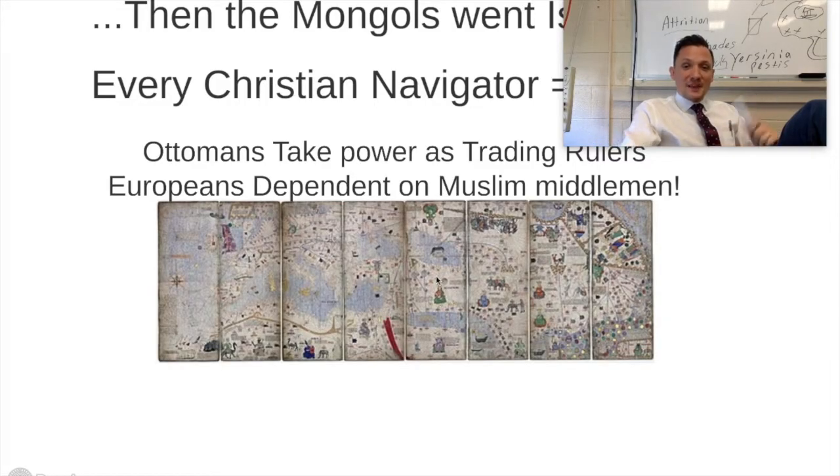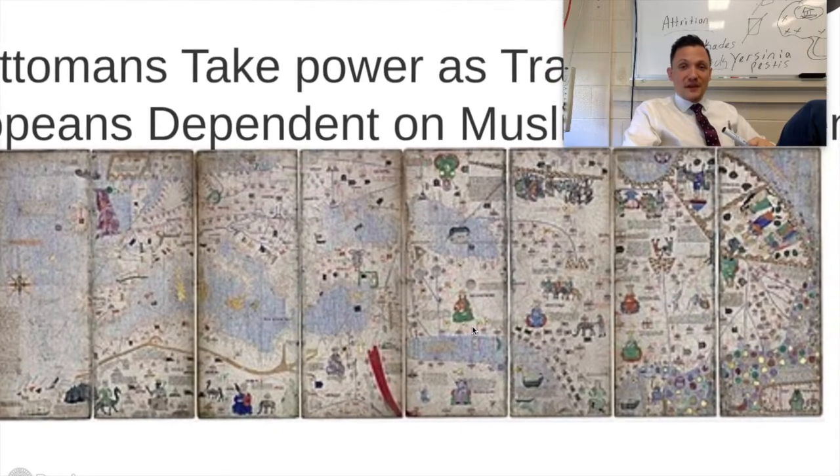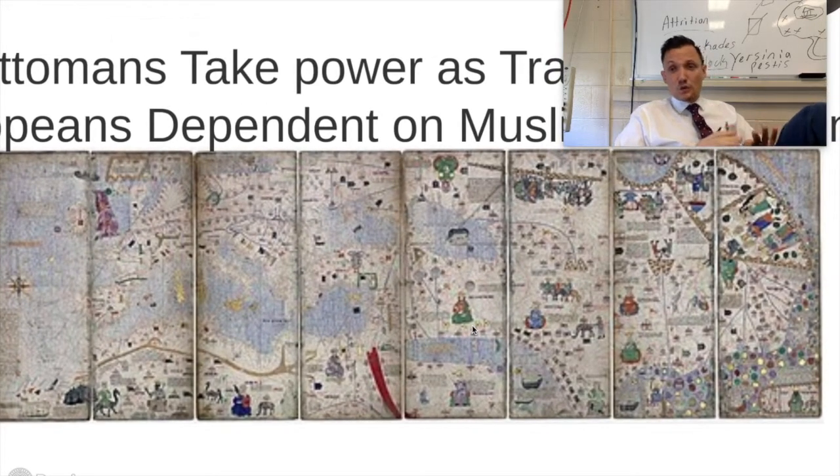They also just didn't know enough about the world. These are some of the earliest world maps, and guess what is considered the center? Jerusalem. They believed that Jerusalem was the center of the world and everything else emanated out of it, but a lot of that is due to religious bias.